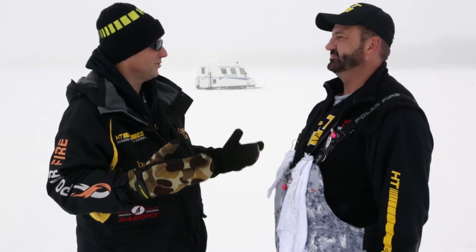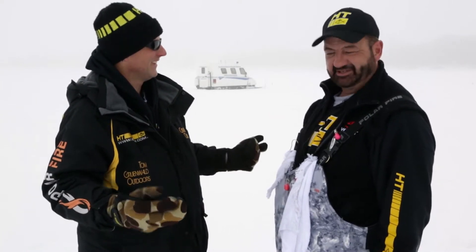I'm kind of excited about this, just working with something relatively new and learning something new, patterning these fish. What do you say we get started? Let's get after it.